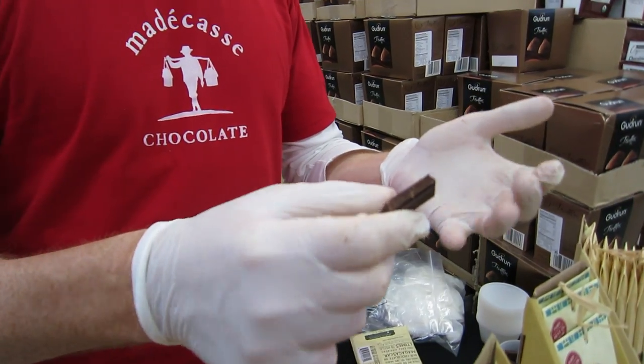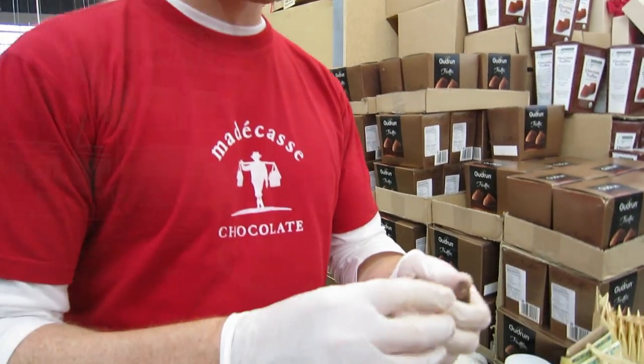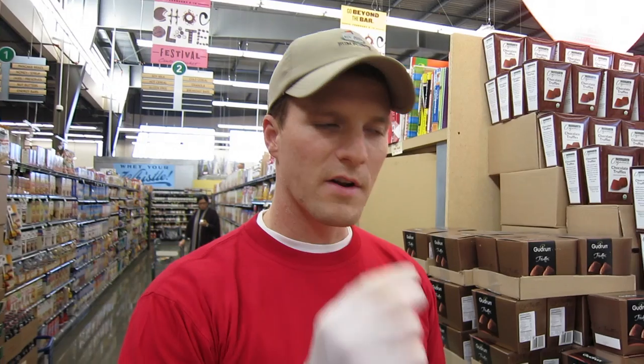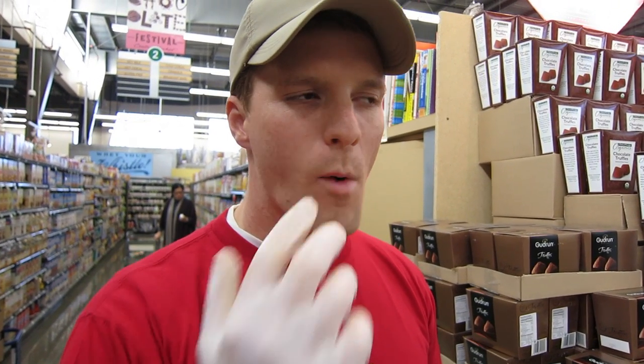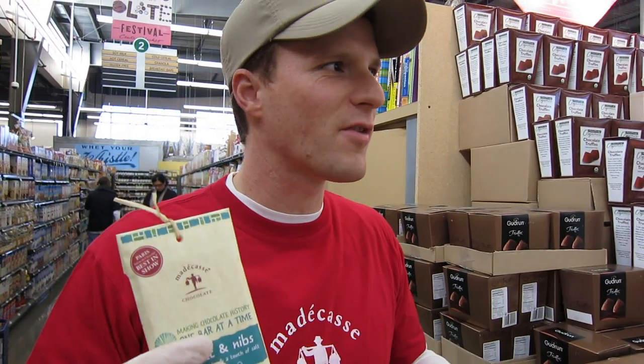The first thing you want to do when you eat really good chocolate is just snap it, and you want to listen to that snap — that tells you it's fresh. And then what you want to do is just put it in your mouth. I usually take one or two bites, let it melt a little bit. You start to taste these interesting flavors, and it makes you want to taste another one.